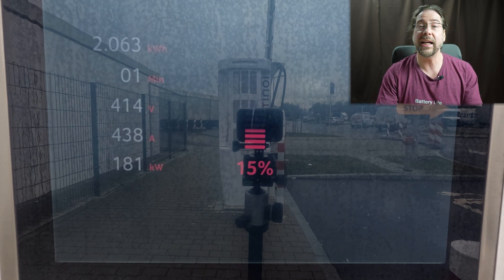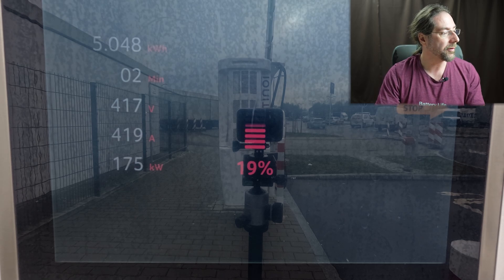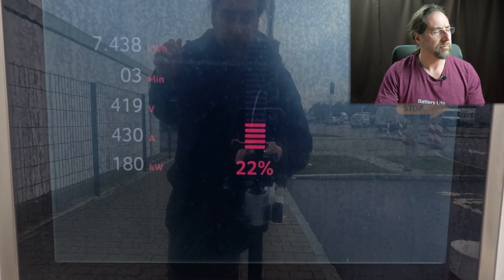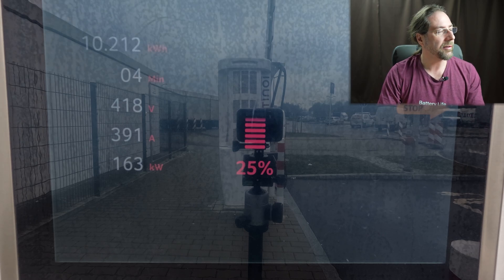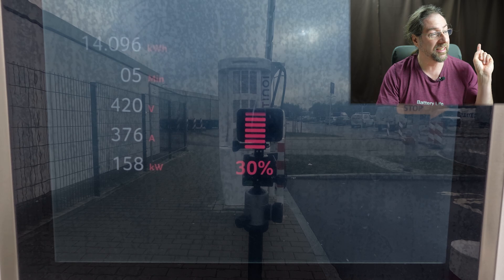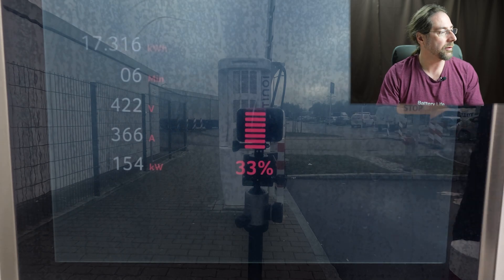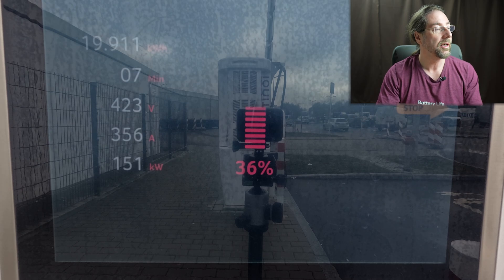Here at Ionity I start charging at 13 percent with the C40. 208 kW is the peak, goes down right away to 280 — wait, 280 — and then further down to 260, but then back up for a short time, jumping around a few times. Voltage is around 390 volts at 25 percent, and we went from 13 to 30 percent in just five to six minutes — about 15 kWh charged, really fast.